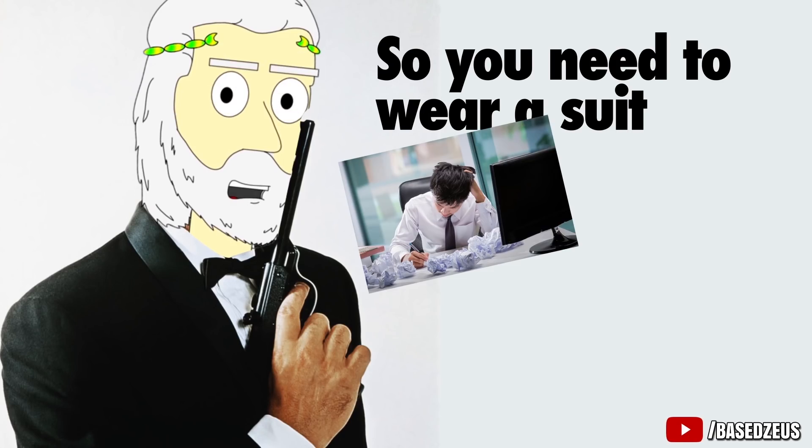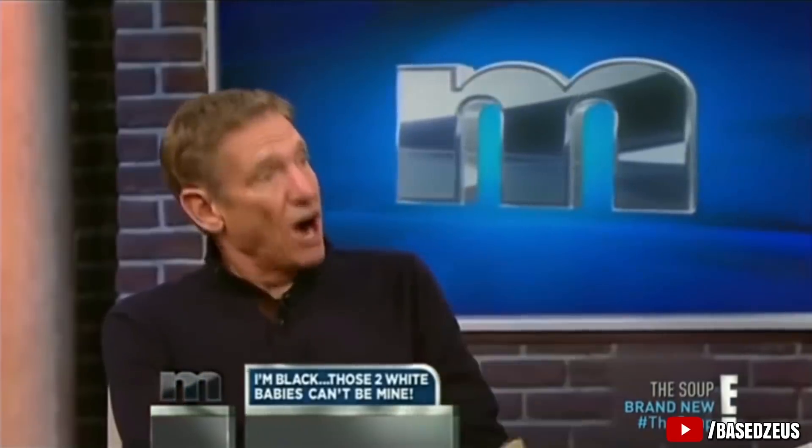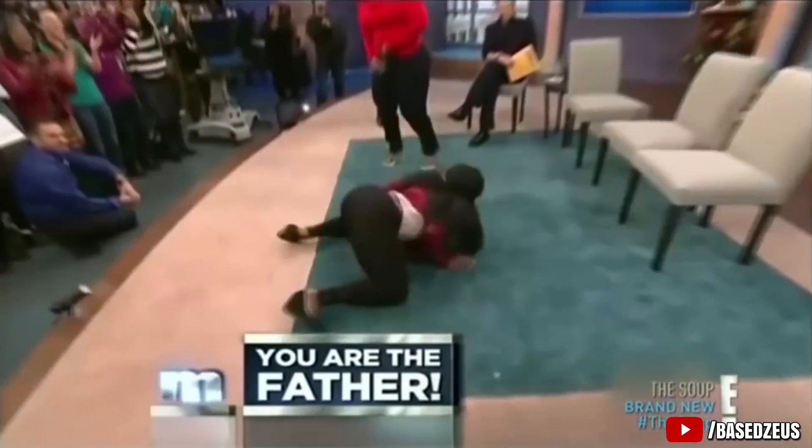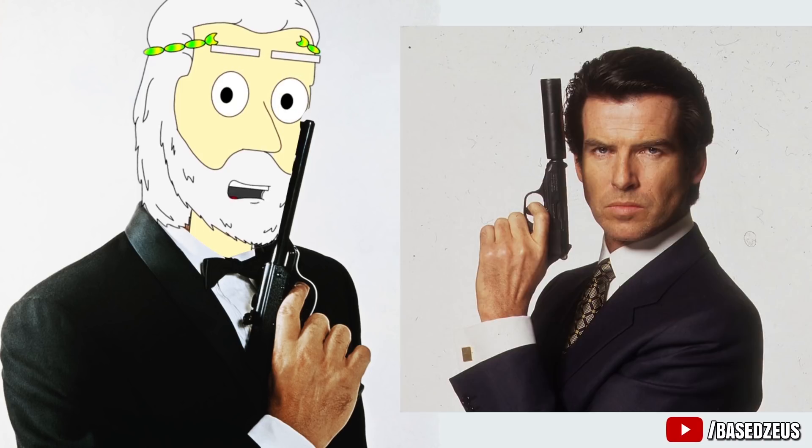So you need to wear a suit for work, a job interview, a party, prom, a court date because you forgot to pay your child support, or whatever the reason is. But you don't want to look like the HEB guy — you want to look like James Bond in a suit, because nobody rocks a suit as well as James Bond.